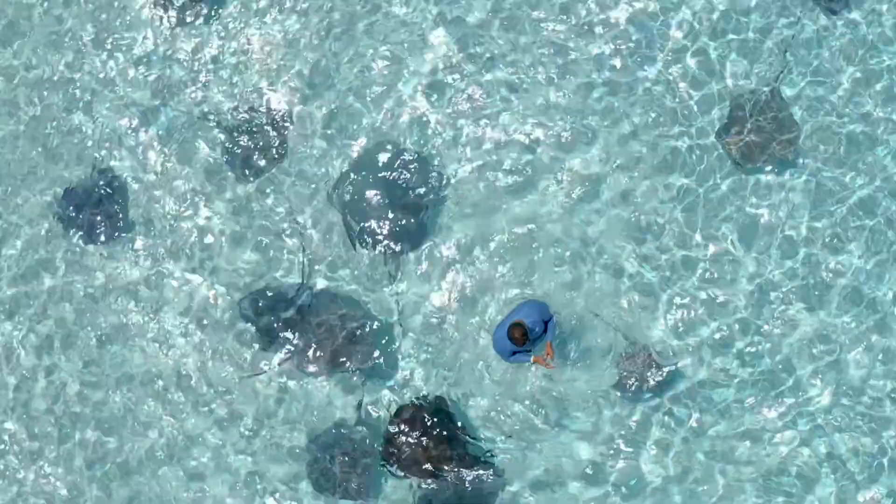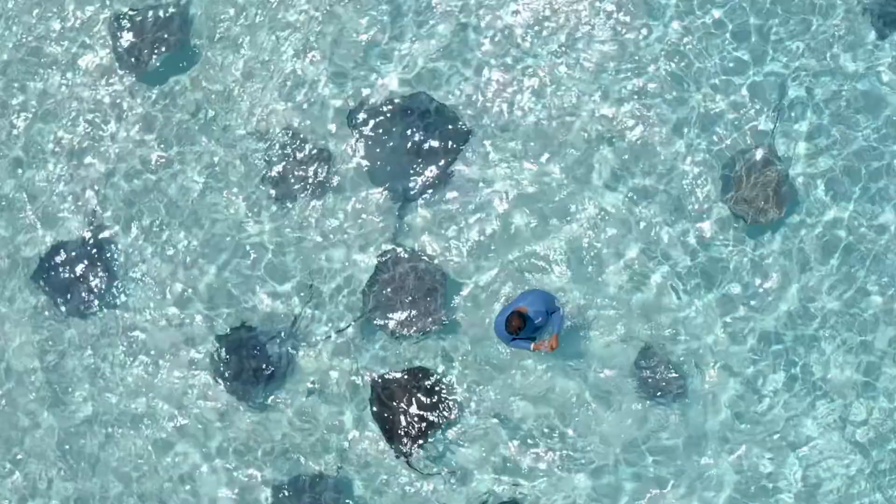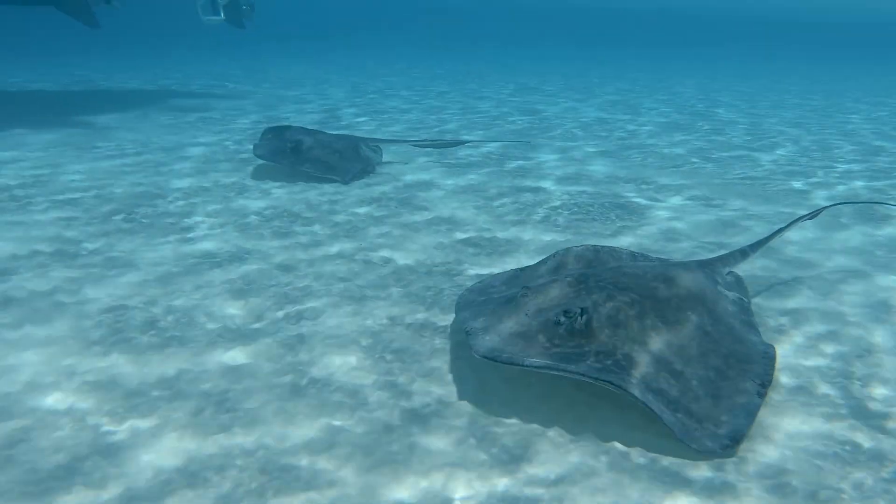We're here at Stingray City Sandbar. This is the first stop on our tour. Stingray City is the number one tourist attraction in the Cayman Islands. Every year, over a million people visit this location. We're about to head into the water now and start feeding the rays.